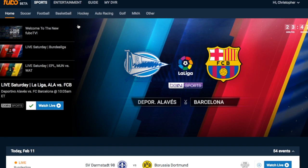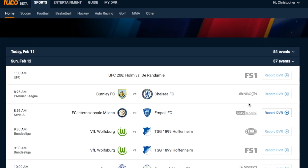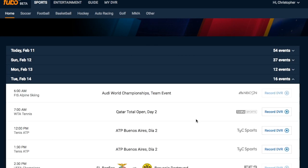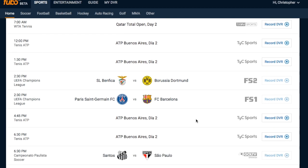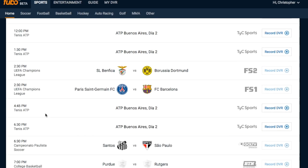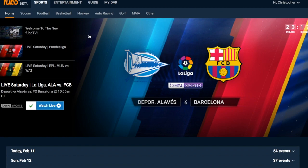You can drill down into football, basketball, hockey, and other sports as well. Back to the main page — we can see what's coming up for the next few days: 54 events for today on this Saturday. On Tuesday, we've got tennis, Champions League coming up, Brazilian soccer — Santos and Sao Paulo. Again, very easy to use, very easy to understand. If you do have questions, there's a help section here, and Fubo is really great at responding to help.